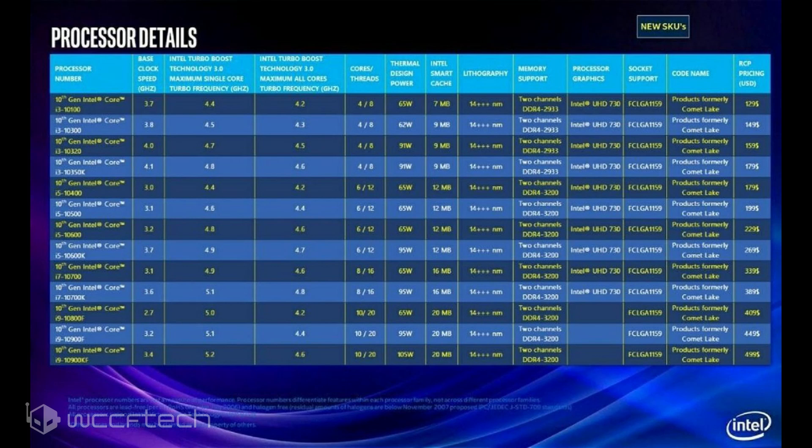Moving onto the Core i7 SKUs, we have two 8-core and 16-thread parts which retail for $339 and $389 US. These parts are priced lower than their 9th gen predecessors by around $100 less.